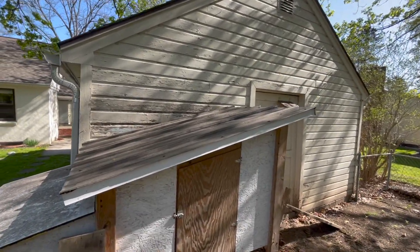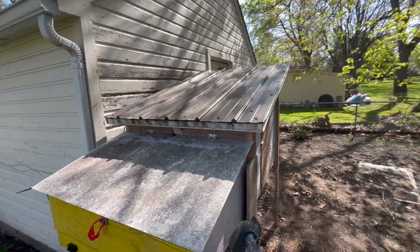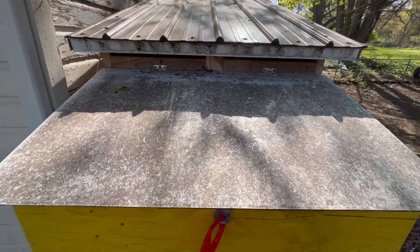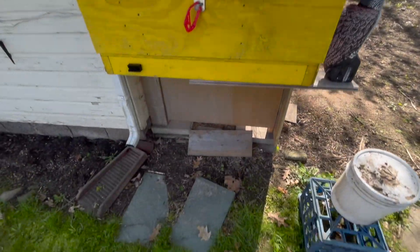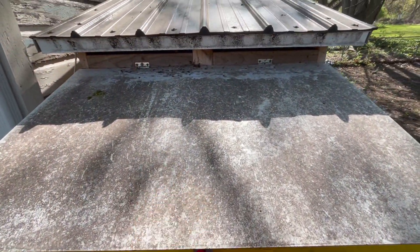One thing I didn't think about when I designed this coop is that the roof is angled such that snow will slide over here. If snow gathers there I won't be able to open the top of the nesting box. Another problem is that when snow does slide down, it ends up piling up exactly where I want to stand when I'm collecting eggs in the morning.